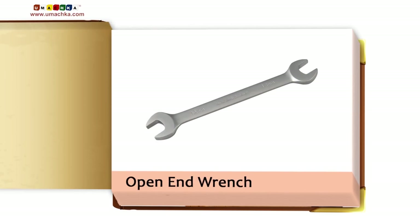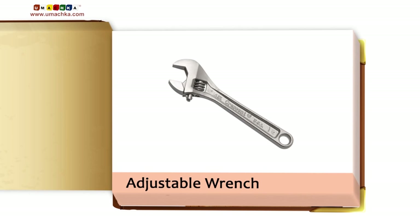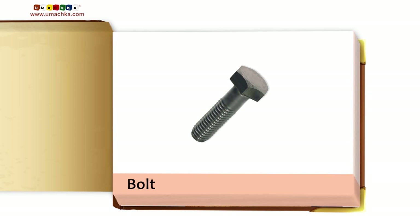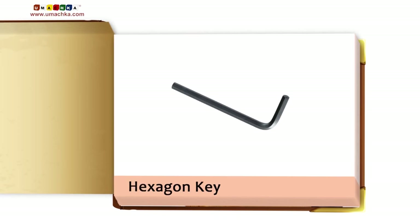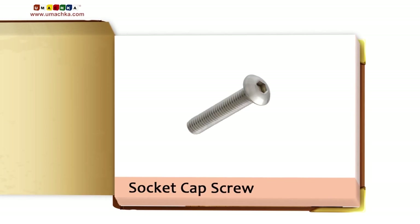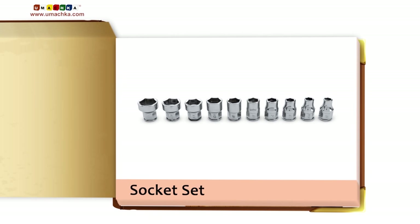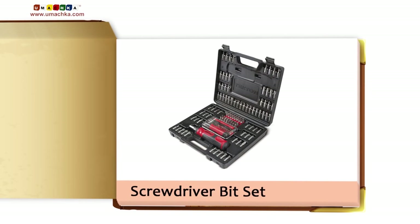Open End Wrench. Adjustable Wrench. Bolt. Nut. Hexagon Key. Socket Cap Screw. Ratchet. Socket Set. Screwdriver Bit Set.